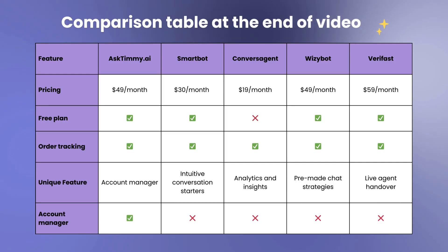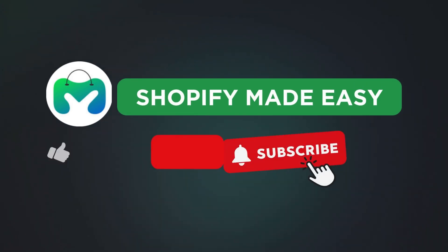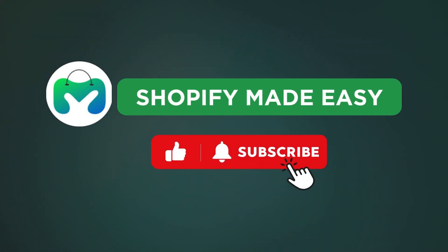So there you have it. We looked at the five best AI chatbot apps to reduce customer support in your Shopify store. From the features we discussed, choose the one that best suits your needs. Stay tuned with Shopify Made Easy for more such videos on Shopify.